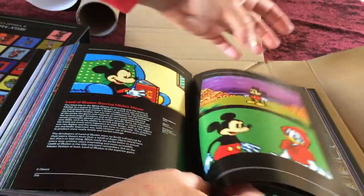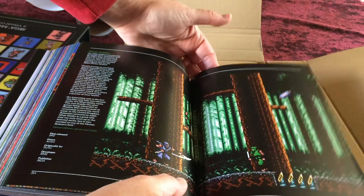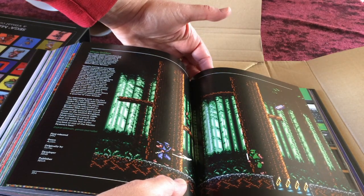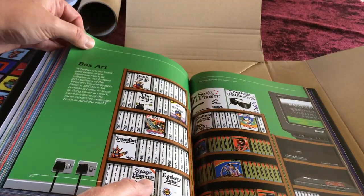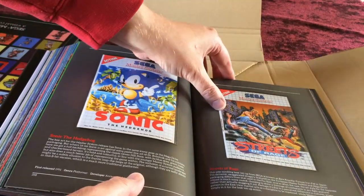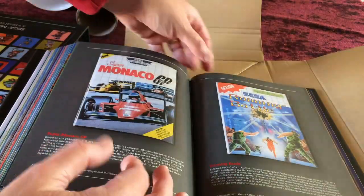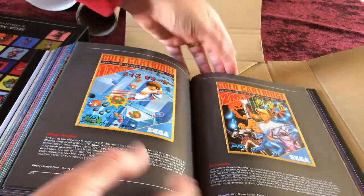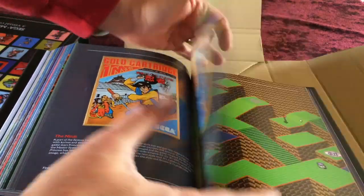New Zealand Story, Land of Illusion (the sequel to Castle of Illusion), and Master of Darkness get nice spreads. Ninja Gaiden — which was PAL only, released under the Ninja Gaiden name when the arcade game was known as Shadow Warriors — also appears. The book then moves into a section of box art covering classic titles including Cyber Shinobi, and the gold cartridges for the Mark 3 Master System.